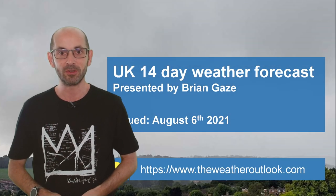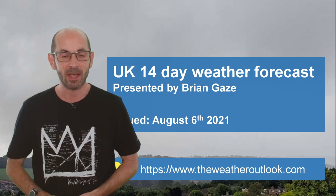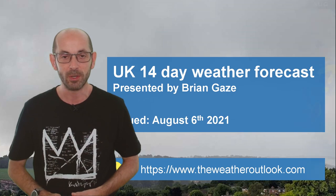Hi, welcome to the 14-day weather forecast. It has been a mixed summer so far and in a nutshell I think that sets the theme for the next two weeks.